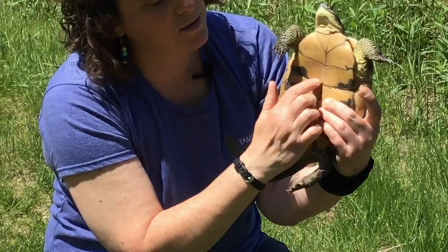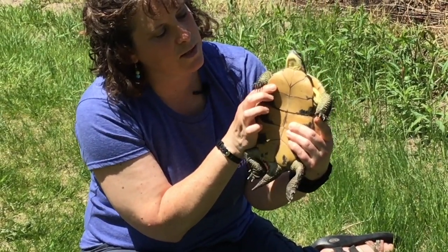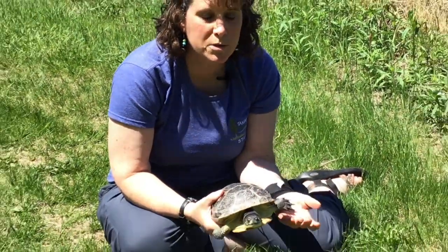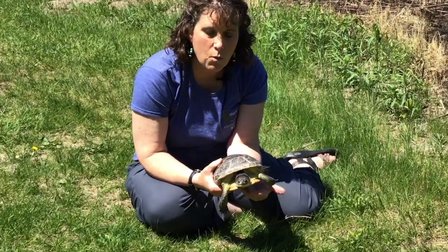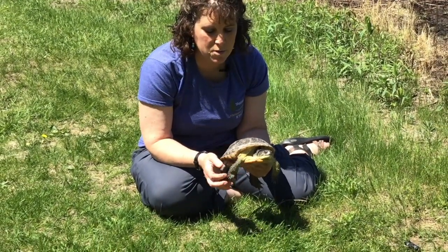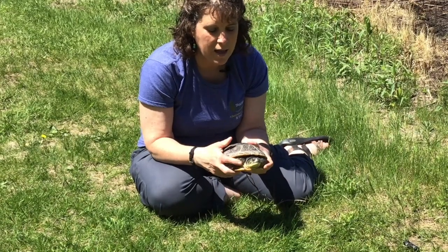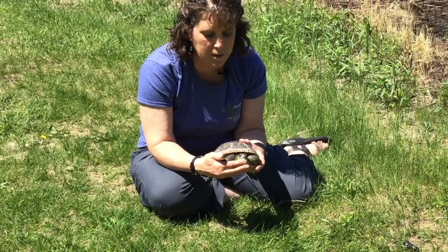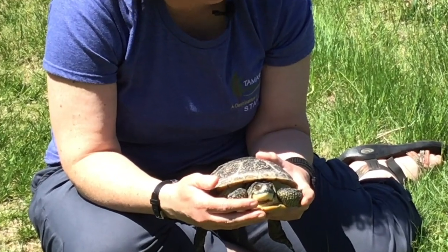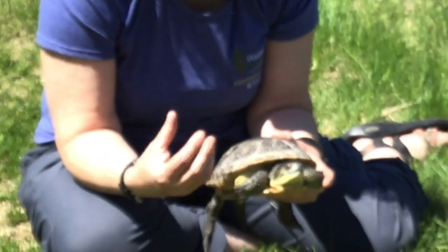Underneath on his plastron there's a little hinge right here — I can kind of move it a little bit. What he can do is when he pulls inside to protect his very vulnerable head, the shell will actually kind of snap shut over his head. See how his feet go in? And his head pulls in too. He can pull in further than that and then his shell snaps shut, and that protects his really vulnerable head.